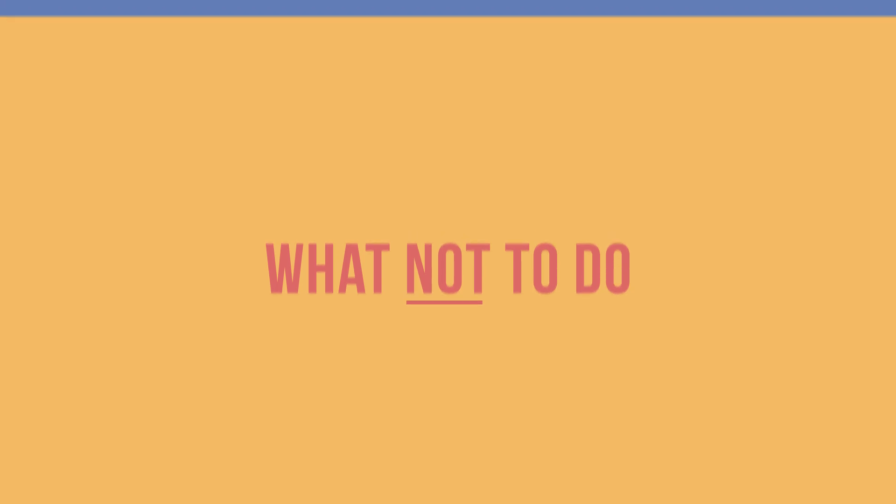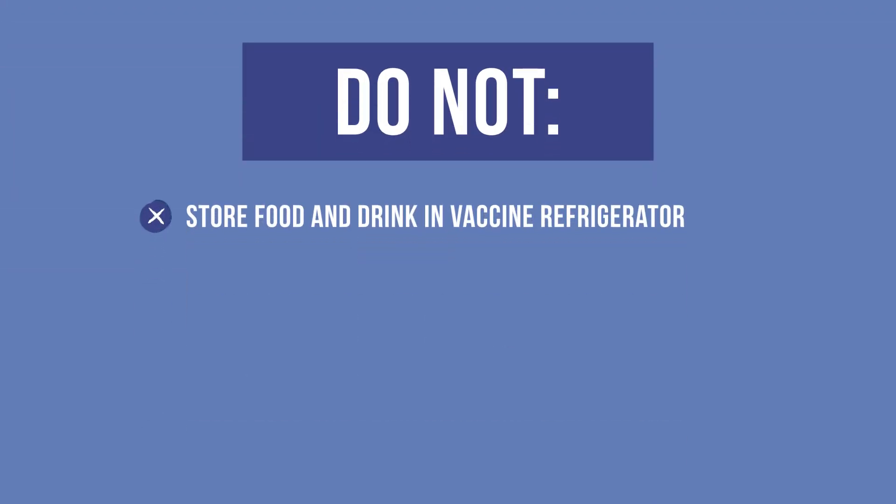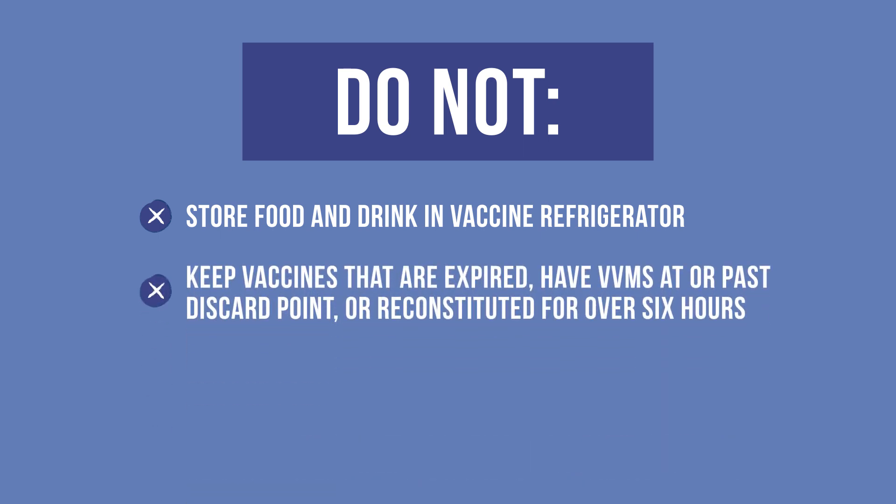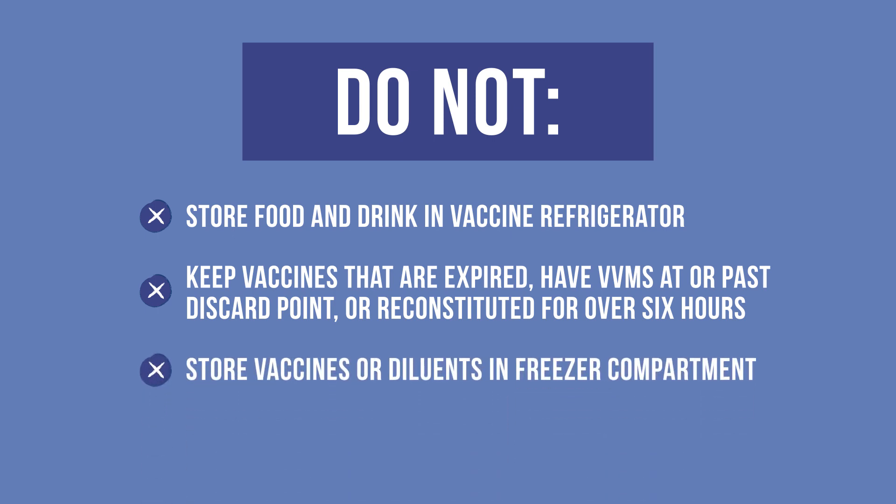Now let us review what not to do. Do not store food and drink in a vaccine refrigerator. Do not keep vaccines that are expired, have VVMs at or past discard point, or reconstituted for over 6 hours. Do not store vaccines or diluents in a freezer compartment. And do not open the door unless needed.